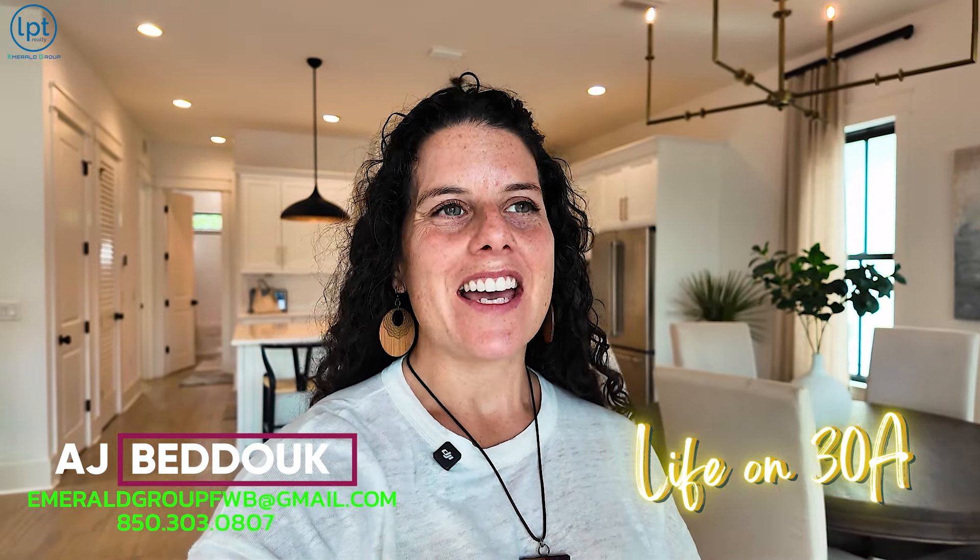Hey, welcome back. I'm AJ Badouk with the luxury division of the Emerald Group right here on 30A — your trusted 30A real estate advisor — and today we're going to be touring this beautiful home: 99 Cypress Passage in Cypress Dunes here on 30A. Thank you Sharisa Kabahug with 1% List for letting us show this beautiful property. I love the facilities, the small neighborhood, the close proximity to 30A while still being kind of isolated from that noise, the quick access to 98, and the super quick access to the beach. This home would be absolutely fantastic for anyone looking for a secondary home, a primary home, a short-term rental, or maybe a mix of both.